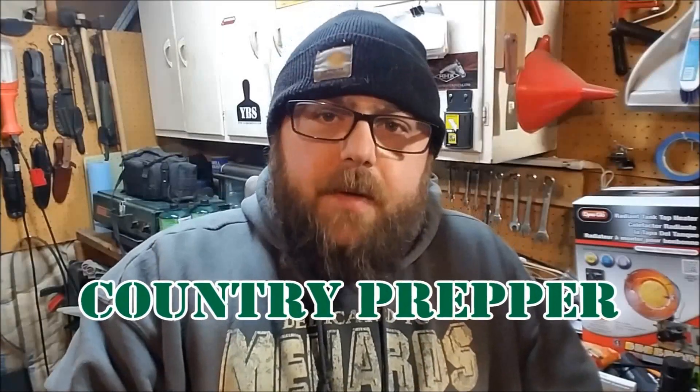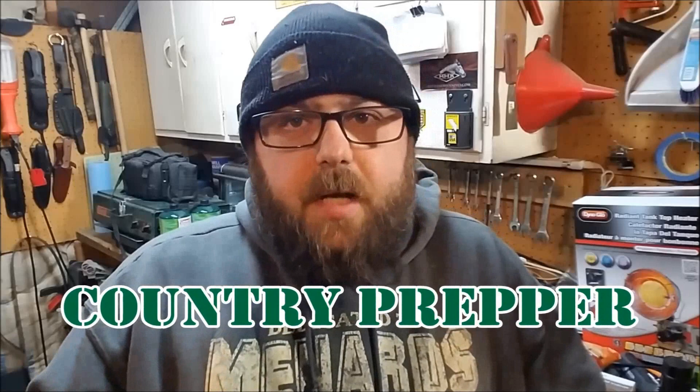Hey folks, Country Prepper here. We have an ice storm that's supposed to hit us sometime tomorrow. It depends on which weather channel or news source you look at — they'll all tell you something different. It's the only job where you can be wrong almost all the time and still keep your job. Anyway, I'm prepping for this ice storm that's coming.